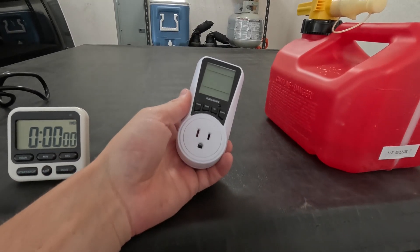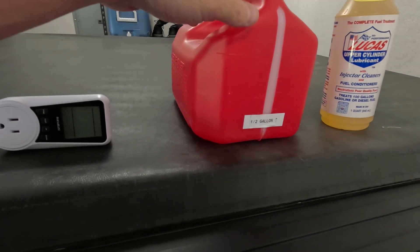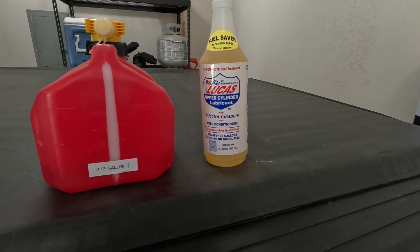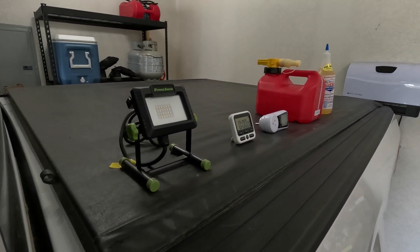Next is a kilowatt meter to show voltage and frequency coming out of the outlets on the front of the generator. Next is one half gallon of 87 octane gasoline. This gasoline is treated with Lucas upper cylinder lubricant and injector cleaner — just a fuel conditioner. And those are all of our tools.